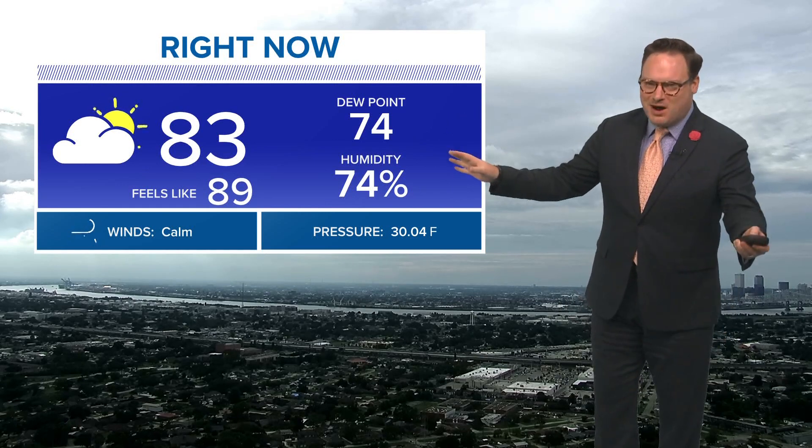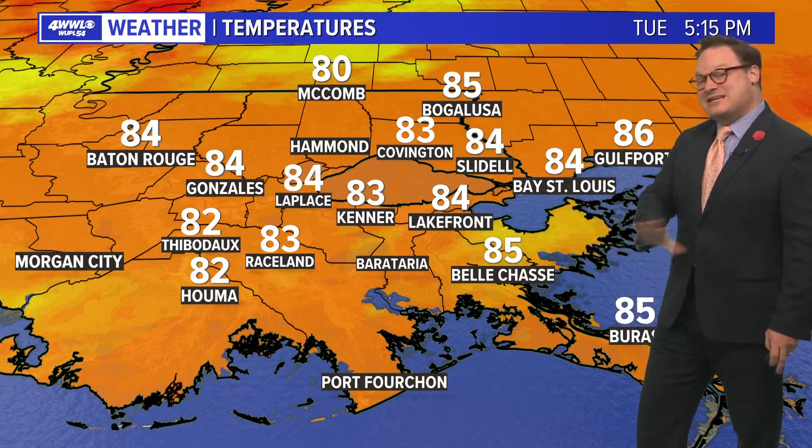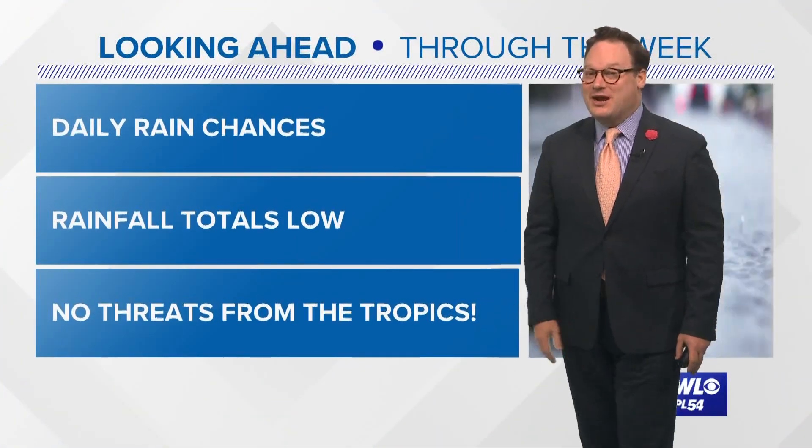It was just the persistent cloud cover that kept us a little milder, and humidity has not been horrible. It could be a whole lot worse. Dew points in the 70s — that is a muggy atmosphere, but more manageable, just not excessively so. Temperatures still in the low to mid 80s across the area, with no one getting near 90 degrees.